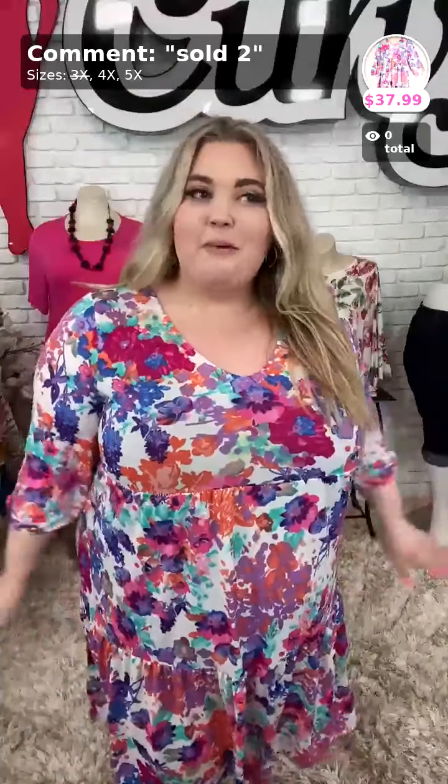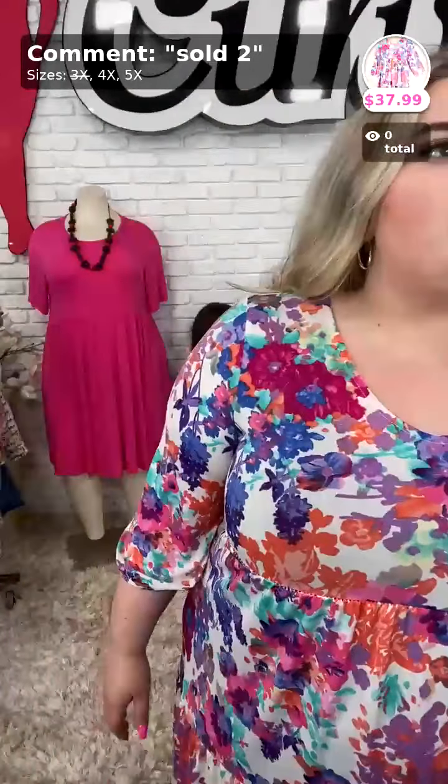Hello! It's your girl Kloyo. Happy, happy, happy Wednesday to my gal pals watching tonight. How's everybody doing? I hope you're doing okay. Hope your day was fantastic.